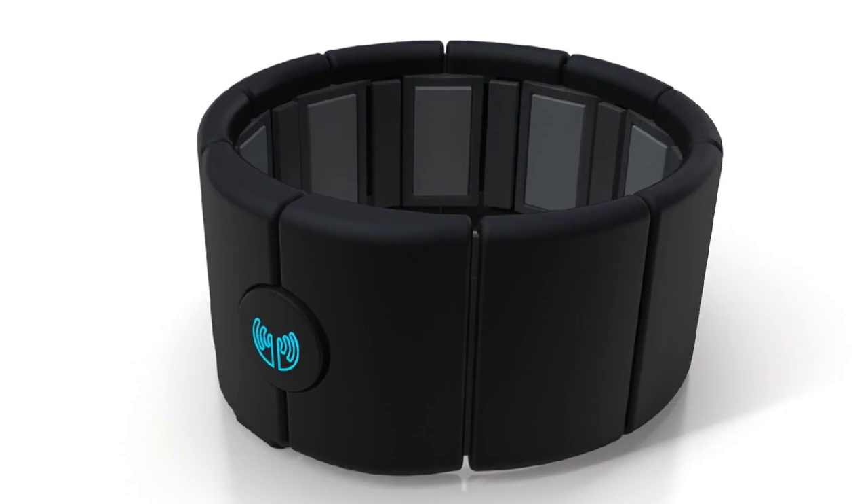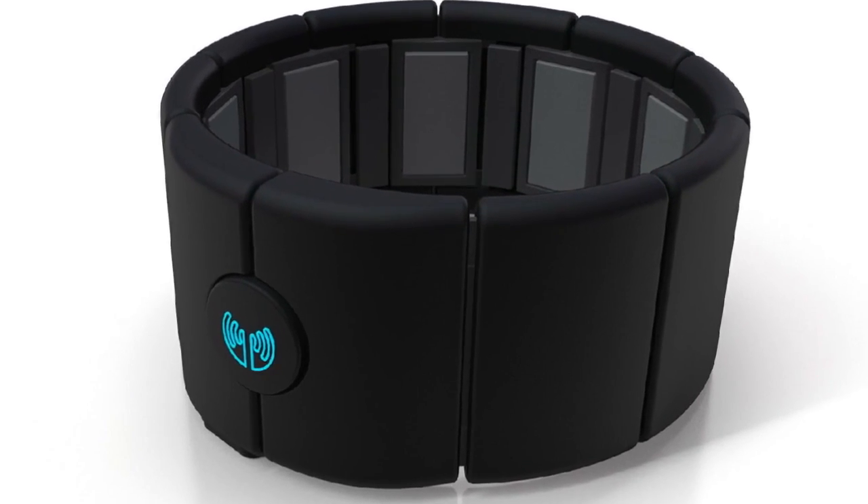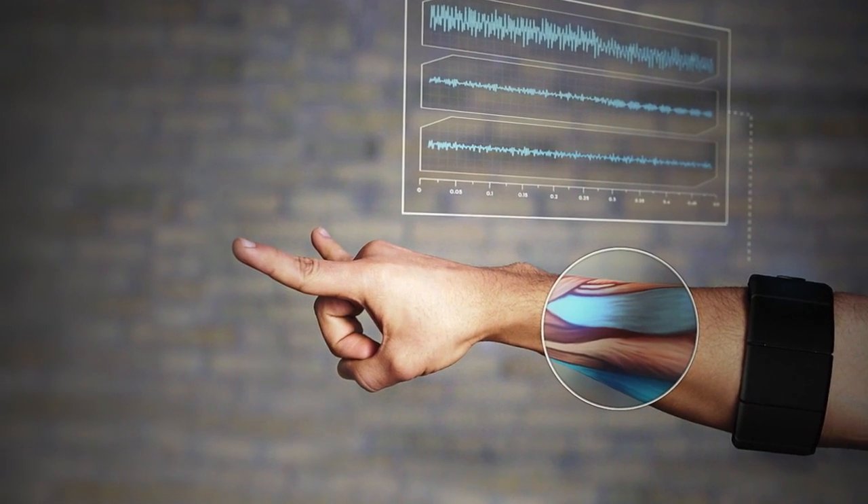The first wearable product I want to talk about is muscular, and it's a product called Myo. What we really love about this product is it's an armband that tracks your natural movement, and it combines with some gestures that allow you to really interact with this anytime, anywhere. And that's really what makes it unique.